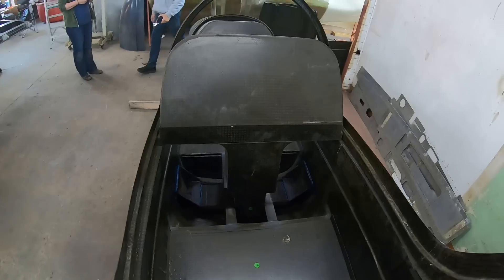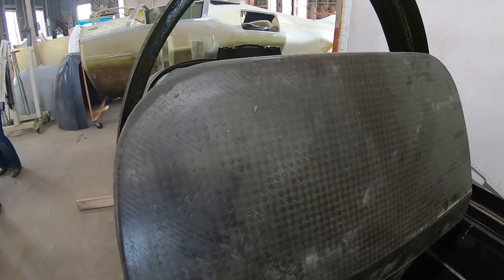This cockpit is 36 inches wide — it's huge. And there's a baggage compartment that will accommodate golf clubs for two.